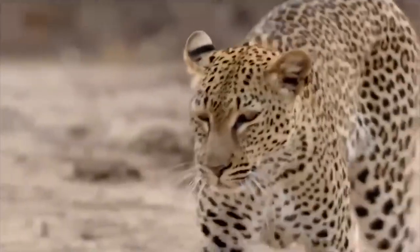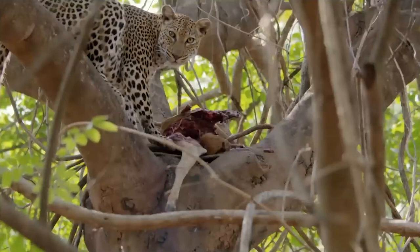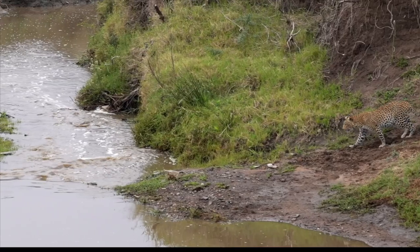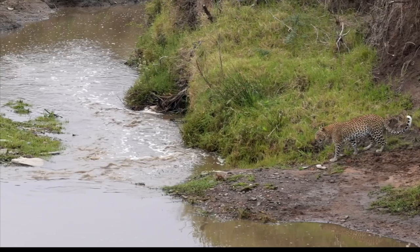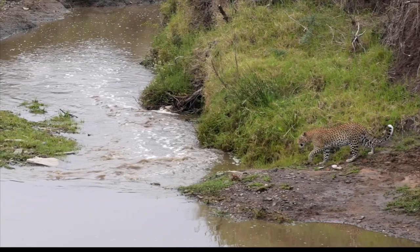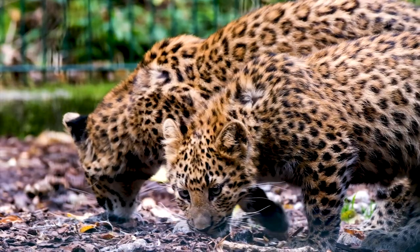Their hearing is also 5 times better than that of humans. When sniffing the air, its whiskers turn backwards. When walking, they face forward, and sideways when sleeping. While leopards may live 10 to 12 years in the wild, they live for up to 25 years in captivity.